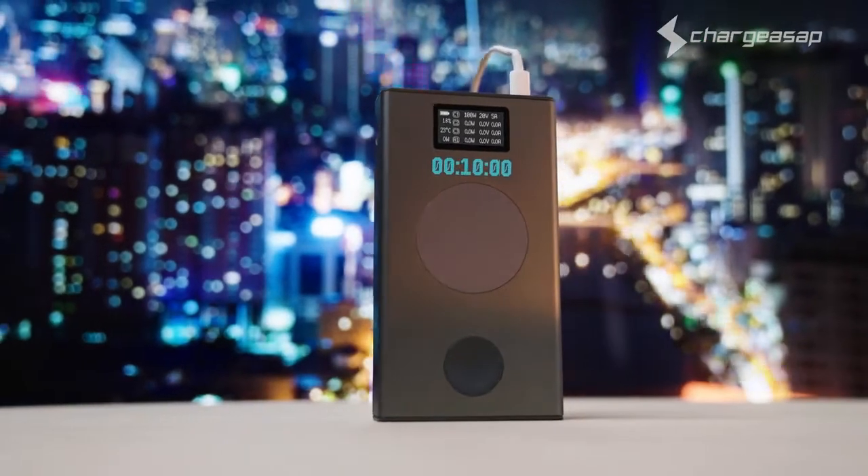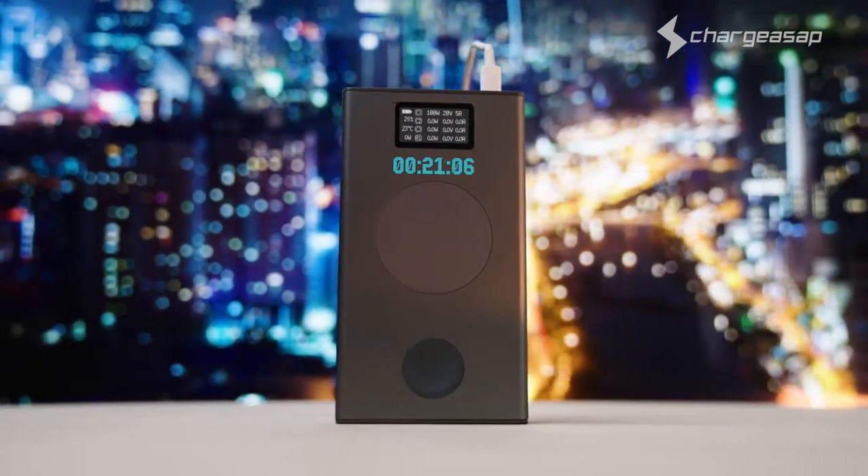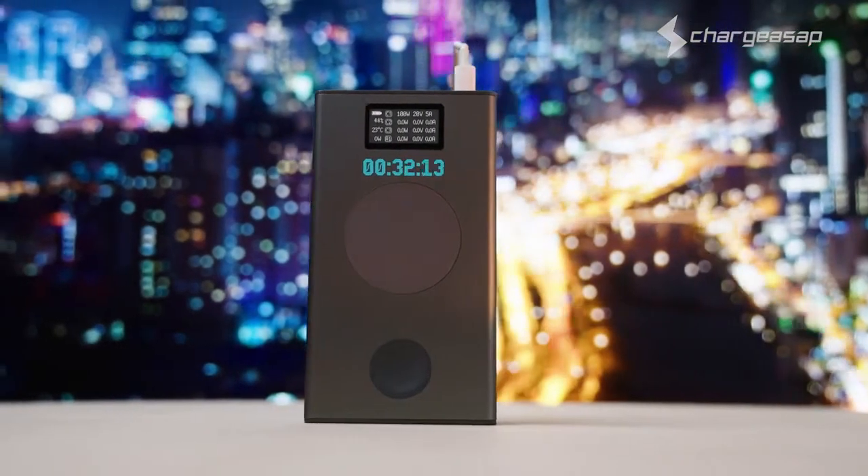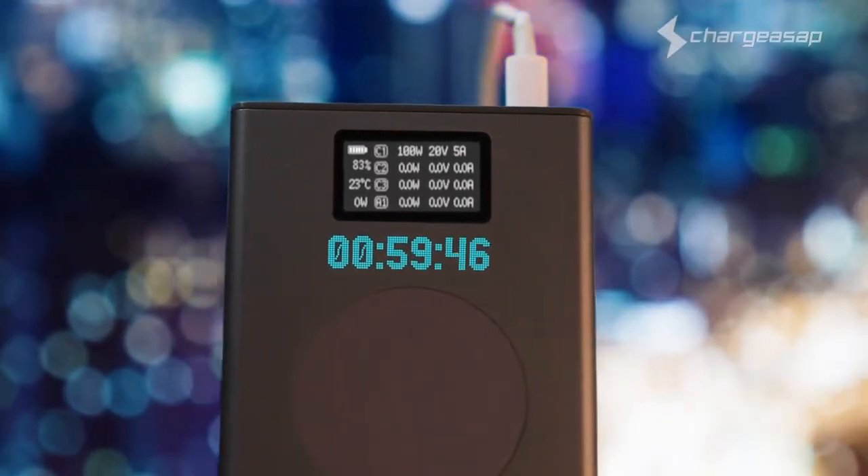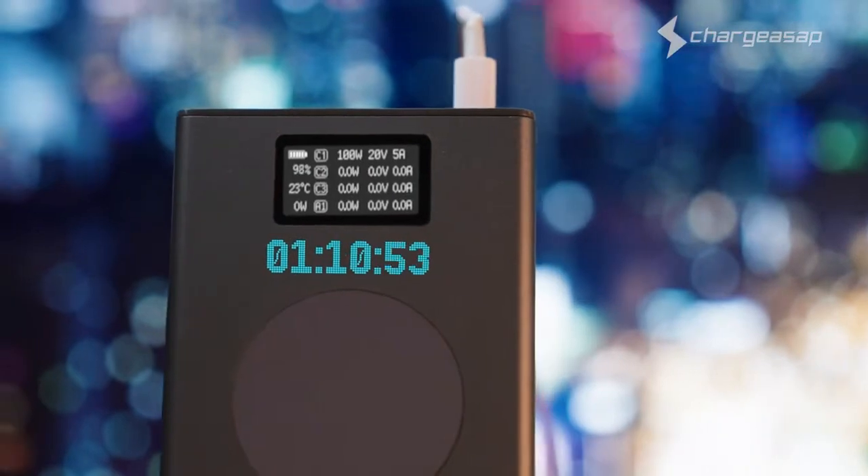If you thought Flash was fast, Flash Pro charges at an extraordinary 80% in only 43 minutes, with a full charge delivered within 70 minutes, making it the world's fastest high-capacity charging power bank.